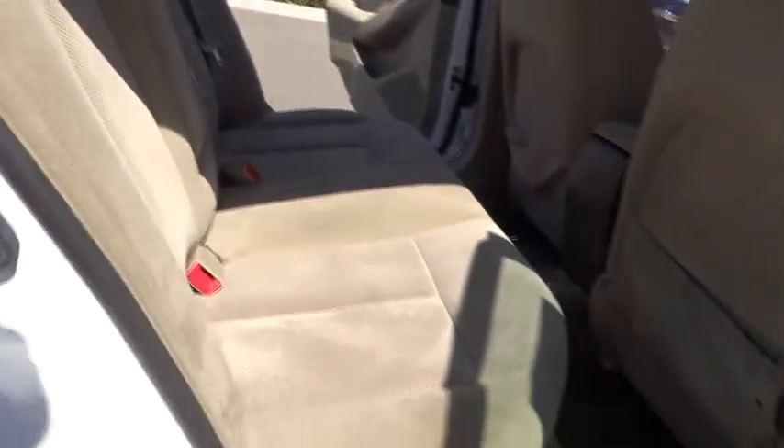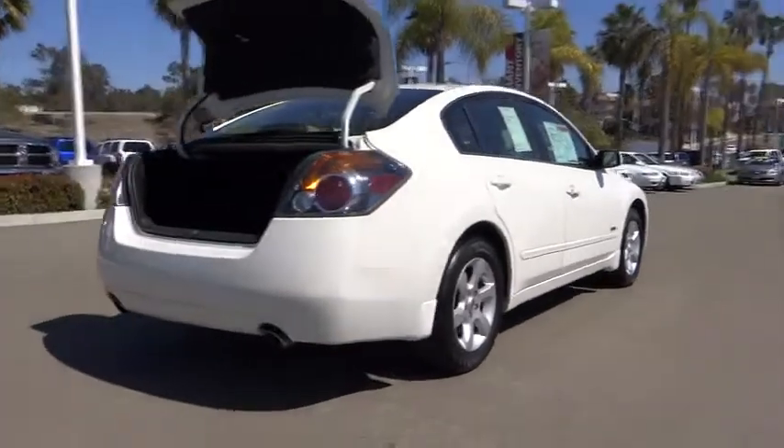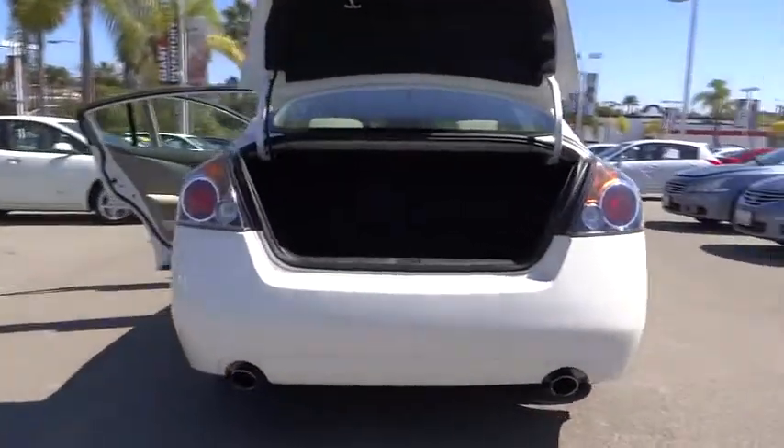Rear defrost, AM-FM stereo radio, climate control, security system, bucket seats, child safety locks, power windows, power door locks, CD player.